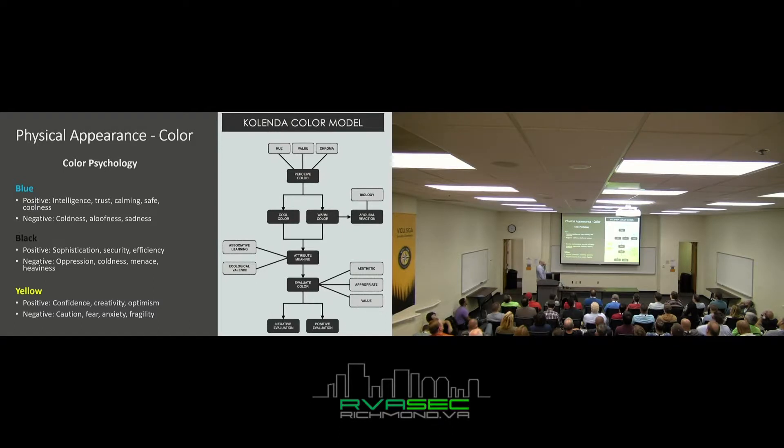About color psychology — I get this question more than you'd think. When you go to order USBs in bulk on Amazon, what color should you get? Blue: trust, calming, safe — that's what you want to encourage. Yellow: caution, fear, anxiety — if I had to pick one color to shy away from, it's probably yellow. Pink and purple — feminine colors — people tend to trust those for some reason; they think women aren't malicious attackers. Black is always safe; most USBs are black anyway, so it just blends in.